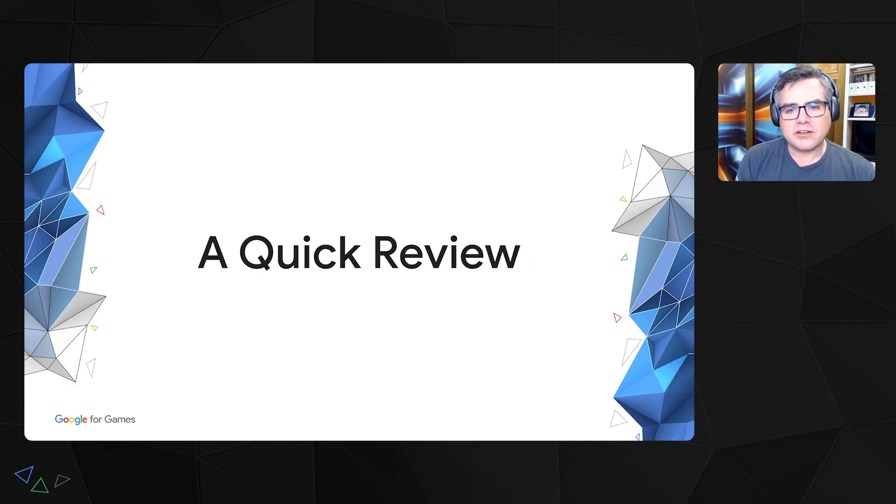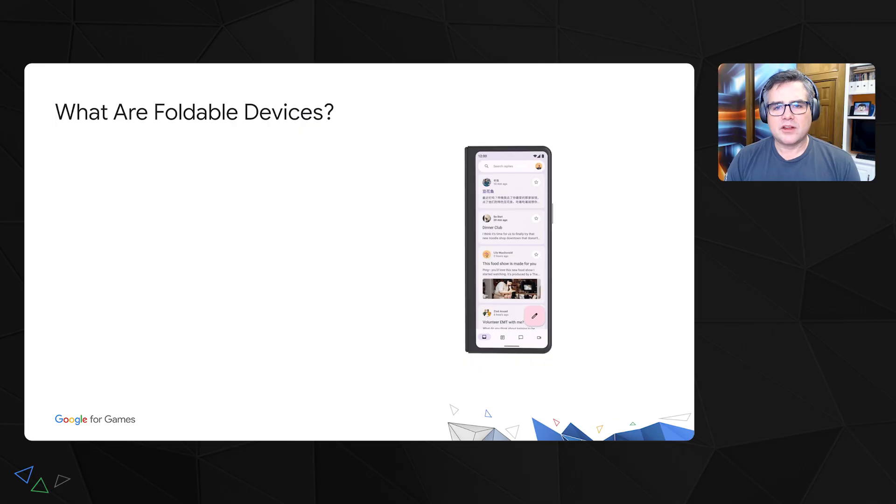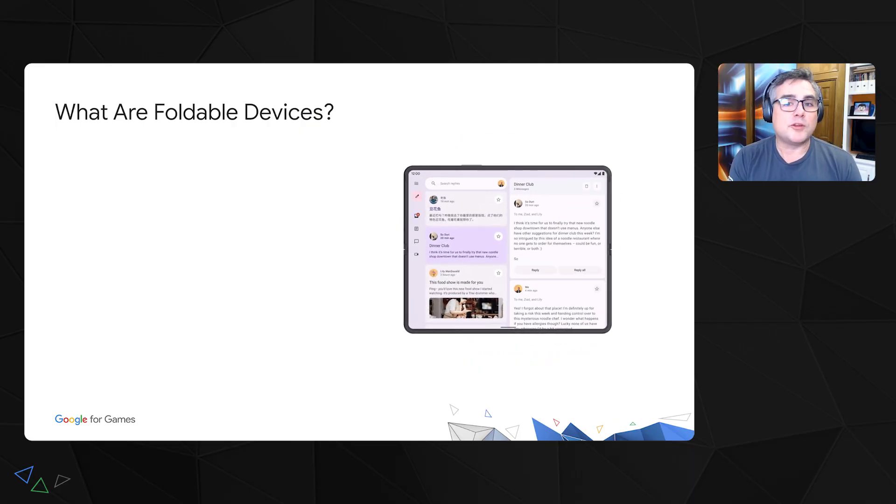Today, I wanted to talk to you about folding phones. If you're a game developer, you've probably seen folding phones out there and said, "that's pretty neat." But I think there are a lot of opportunities offered by folding phones that would be very interesting to a game developer. So let's go into that. First of all, what are foldable devices?